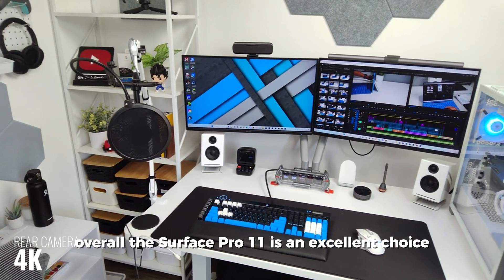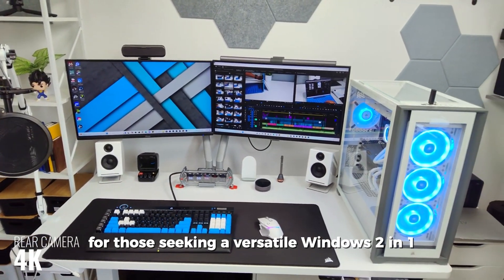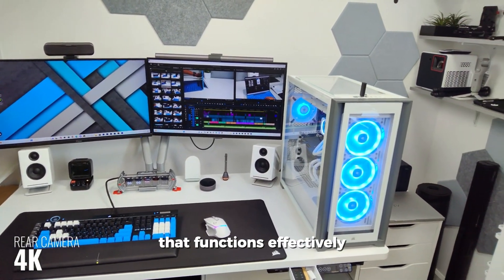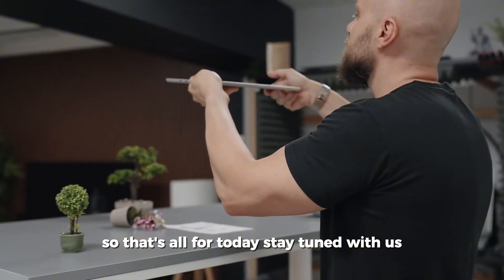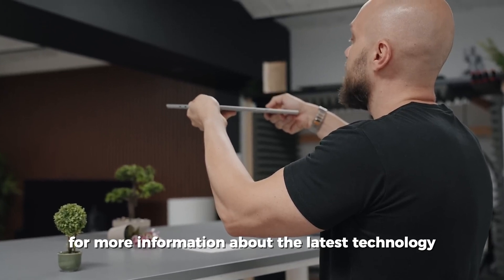Overall, the Surface Pro 11 is an excellent choice for those seeking a versatile Windows two-in-one that functions effectively as both a laptop and a tablet. Stay tuned for more information about the latest technology.